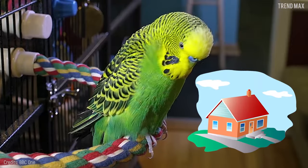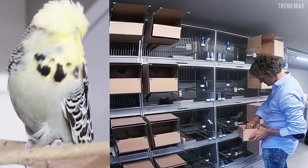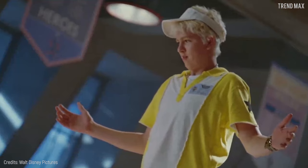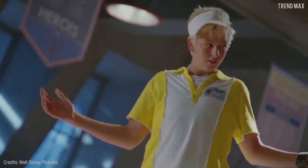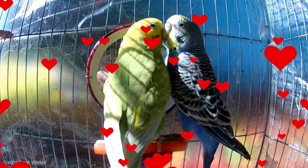Interestingly enough, wild Budgerigars are much smaller than those raised at home. Moreover, these little friends never cease to amaze their owner, as their plumage turns fluorescent when it's under UV light. This is related to their mating ritual, as the light in their feathers attracts females.